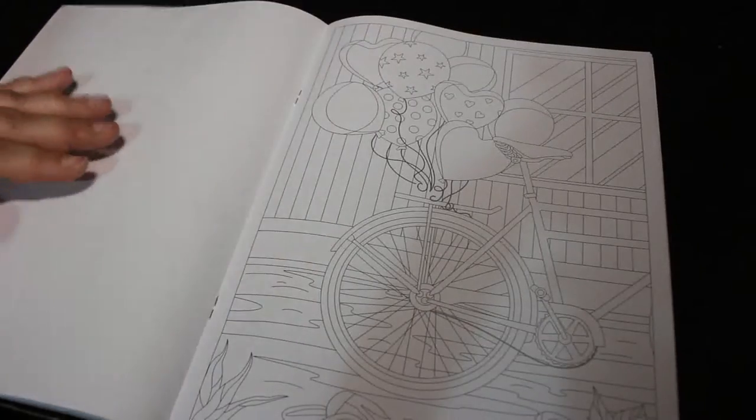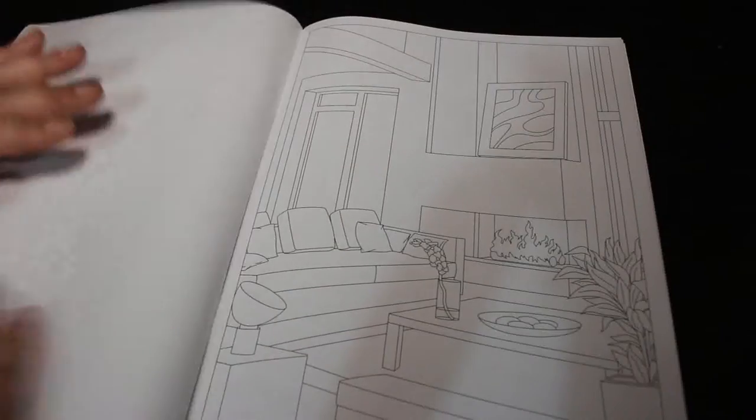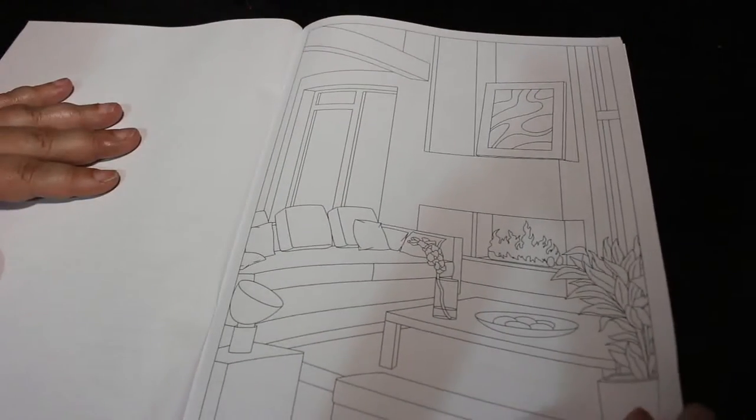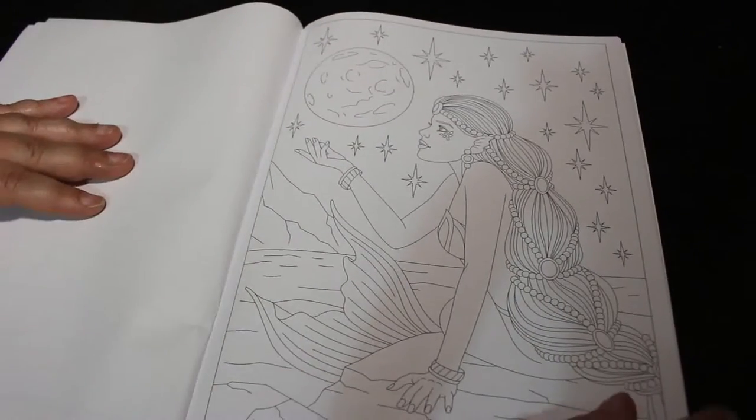This is quite a nice one - the cat, that is gorgeous. I love the cat. A bike with balloons on it, that's nice. I haven't looked through this properly, just had a quick look. You get a bit of everything: you get animals, interiors, flowers, patterns, and people.